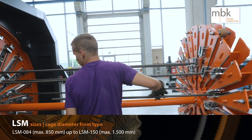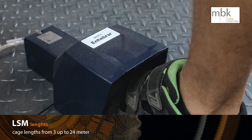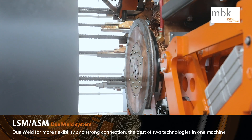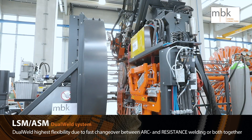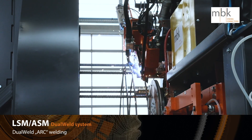The LSM can produce cage lengths from 3 up to 24 meters — the best of two technologies in one machine. Dual Weld allows highest flexibility by fast change between arc and resistance welding, or offers the possibility to use both together.